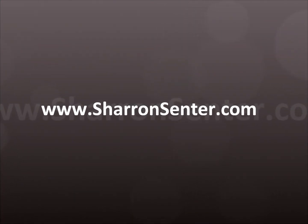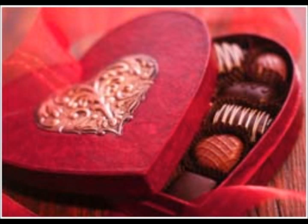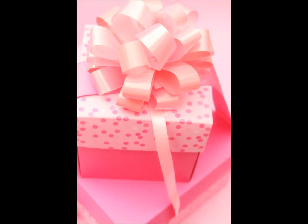Valentine's Day is right around the corner. Right now, you should be re-optimizing your website so search engines have time to spider your newly created or refreshed Valentine's Day web pages. Each of your Valentine's Day products should have their own web page so that you can use unique keywords for each item you're selling.